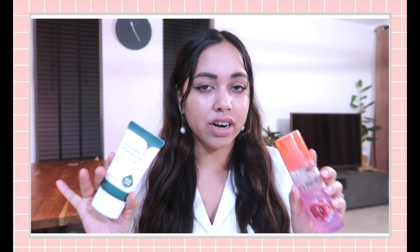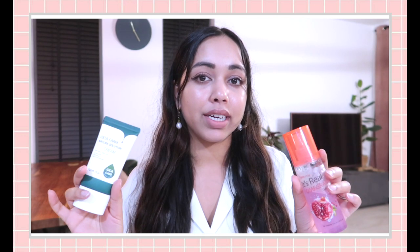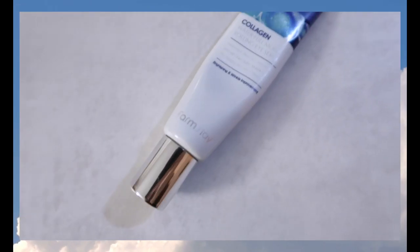You get 120 milliliters of product. In general, Farmstay as a brand is not very expensive — I think they have really good prices considering the amount of product you get and the quality. Farmstay is also a brand that really focuses on enhancing the beauty of nature, which is something I really like about them.